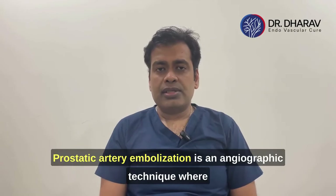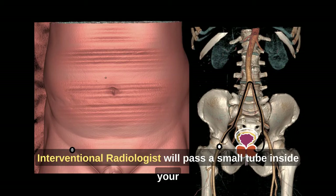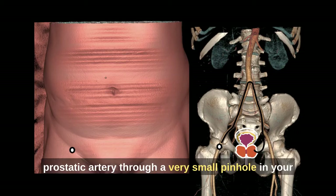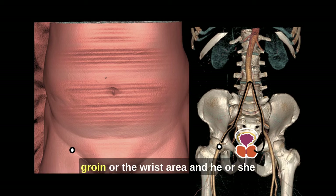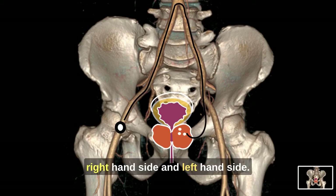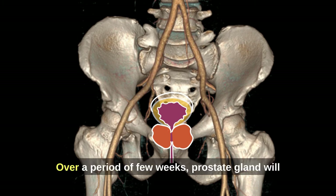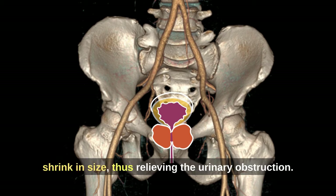Prostatic Artery Embolization is an angiographic technique where an interventionist passes a small tube inside the prostatic artery through a very small pinhole in the groin or wrist area. They block the prostatic blood supply on both the right and left sides. Once blood supply to the prostate gland is reduced, over a period of a few weeks the prostate gland will shrink in size, thus relieving the urinary obstruction.